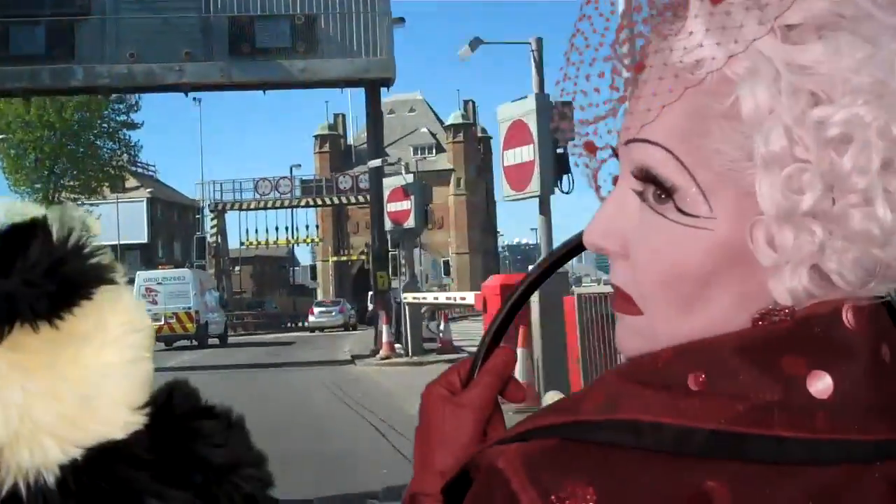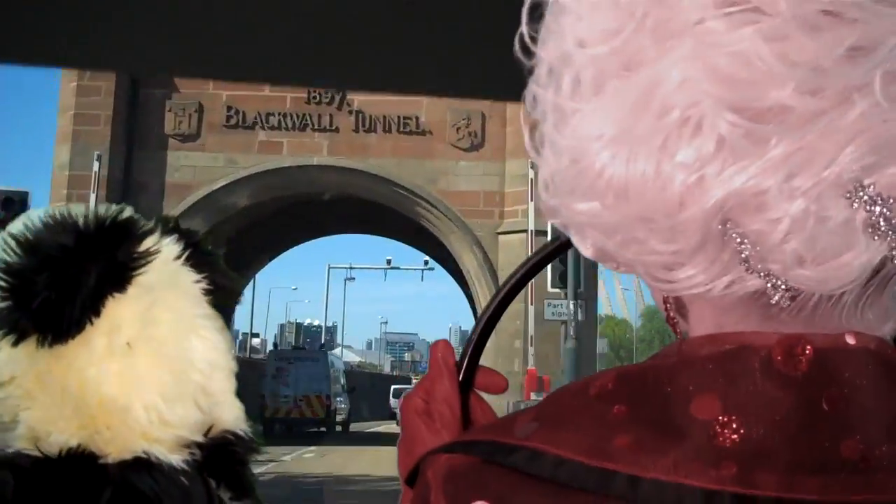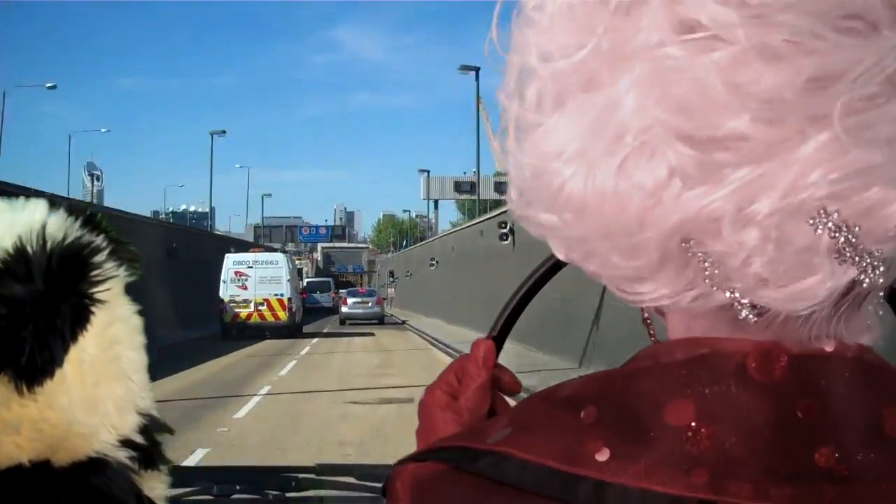Here we are, just going into the Blackwall Tunnel, and there's the original entrance to the Victorian bore, connecting the south of London to the north, under the River Thames.